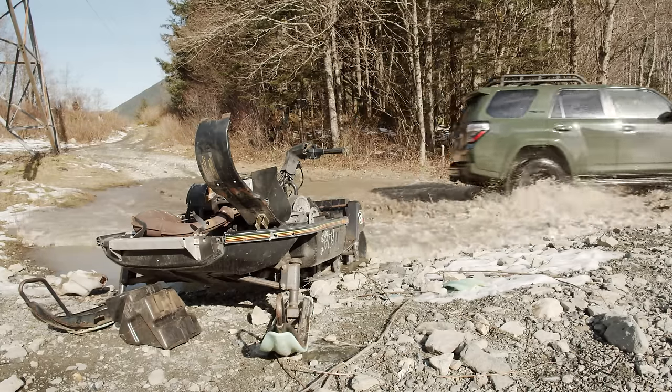The multi-terrain select system essentially does the same thing as crawl control but with more fine-tuned ability and without the automatic throttle function. The key issue is stopping — Carlina stopped, which killed momentum. Stopping is bad on a hill climb like this. You've got to just go for it. It is her first time, to be fair — roll back five feet and start again.